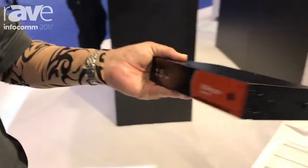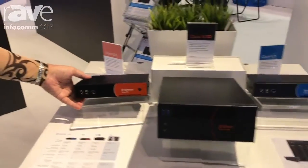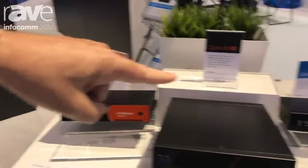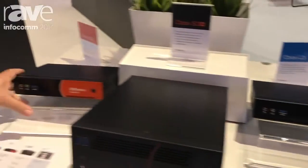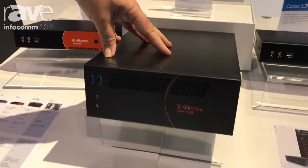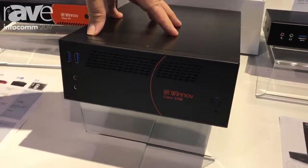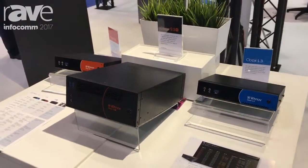The difference between those various systems is just in terms of performance. Here we have our L3, which is our entry-level device. Here we have the S3, which is the next one up, and the S3 Plus, which has the highest capability in terms of doing mixing of videos and can do multiple streams simultaneously.